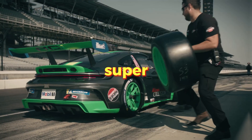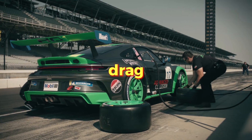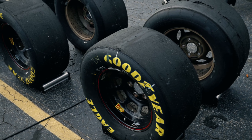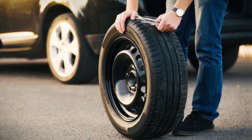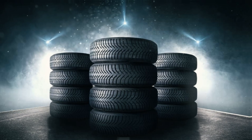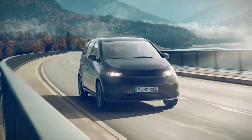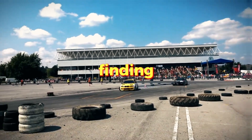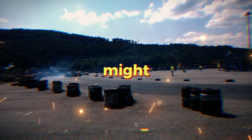Racing tires are super smooth to maximize traction, like those slick rear wheels on drag racers that grip the road tightly. However, such tires can be slippery on wet surfaces. Most regular road tires have tread on them to improve grip in bad weather, but this can slow down the tire, impacting performance, fuel efficiency, or the range of electric vehicles. Finding the right balance is crucial because if you improve one aspect, you might compromise another.